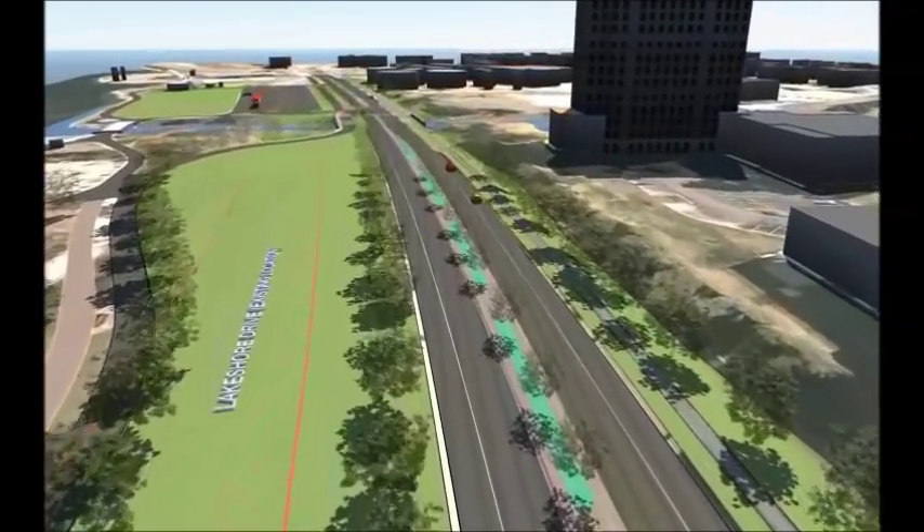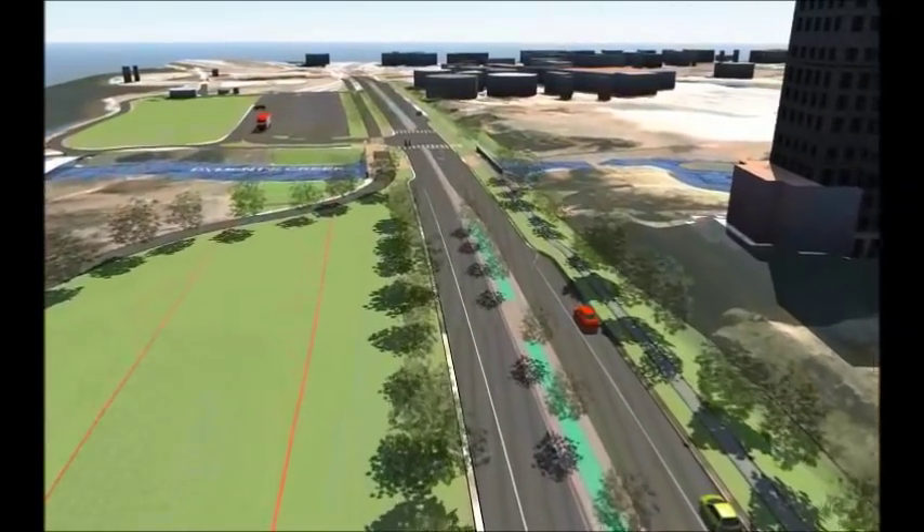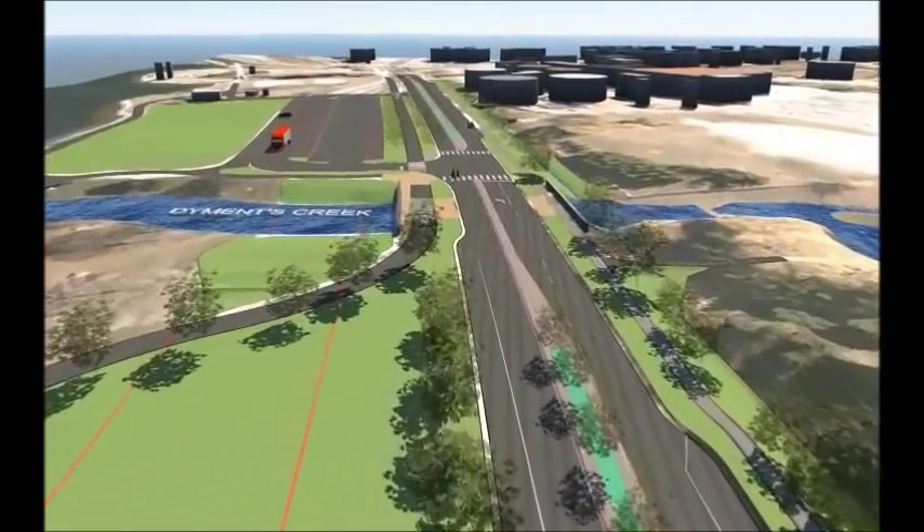A new bridge over Diamonds Creek is being constructed in 2013 for the new roadway. The creek channel will extend through Centennial Park to Kempenfeld Bay immediately south of the Rotary Fountain.